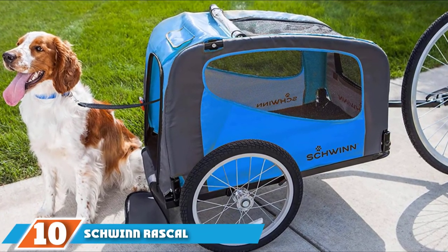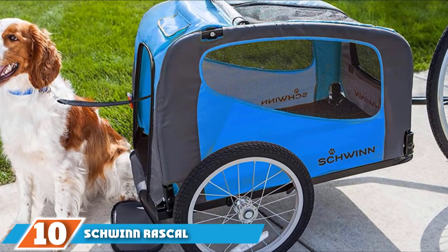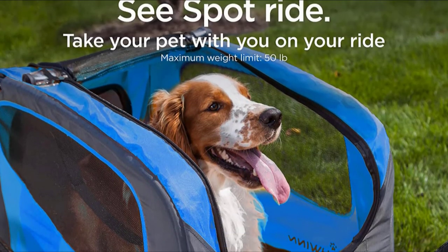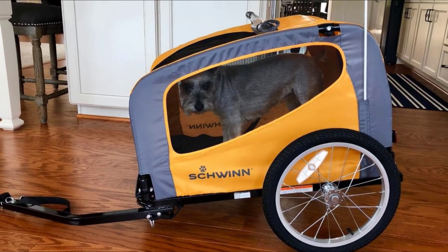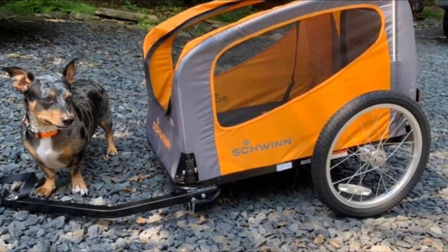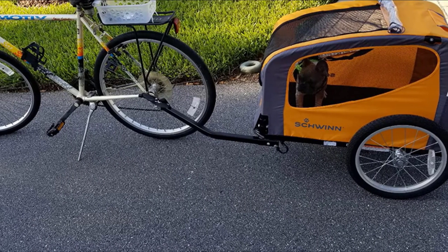Finally, the number ten position is dominated by the Schwinn Rascal Pet Trailer. You can bring your fur baby along for the ride with this pet trailer designed for animals up to 50 pounds. It is completely covered with a zipper door on the back to get your animal in and out easily, and it includes a leash inside the cargo area to ensure your pet isn't able to jump out if the trailer's covering comes undone. The folding trailer is equipped with air-filled tires that come off easily for storage when not in use.